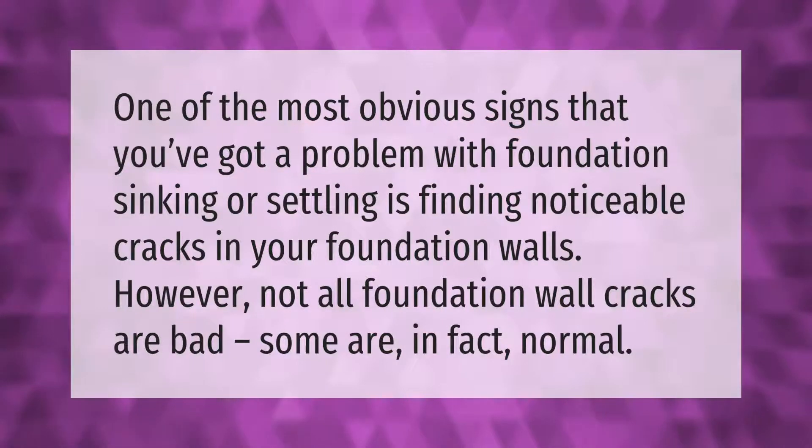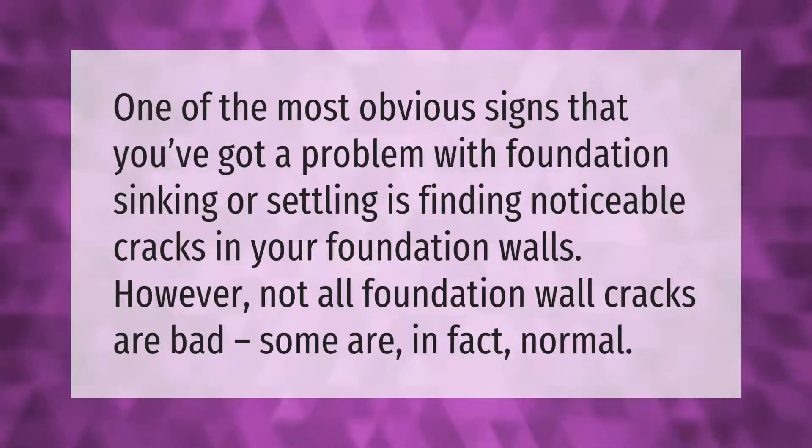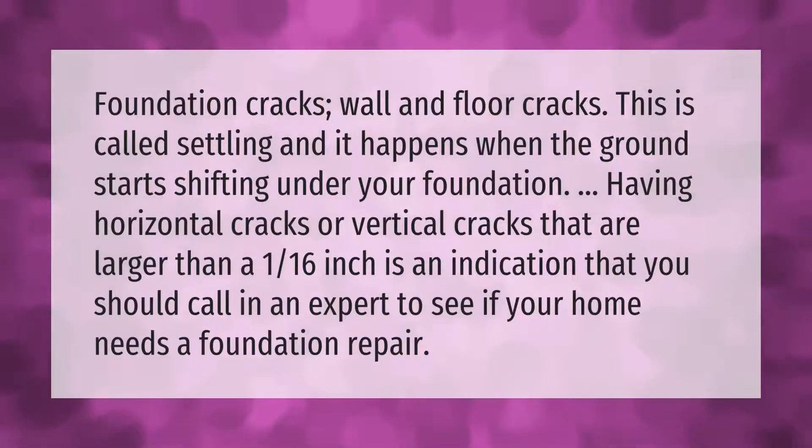One of the most obvious signs that you've got a problem with foundation sinking or settling is finding noticeable cracks in your foundation walls. However, not all foundation wall cracks are bad — some are in fact normal. Foundation cracks, wall and floor cracks, this is called settling, and it happens when the ground starts shifting under your foundation.